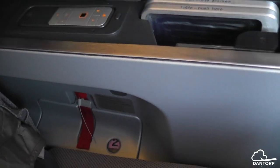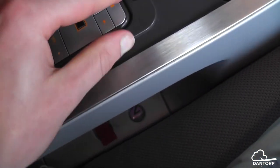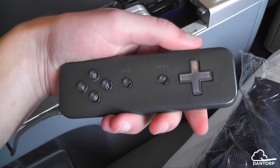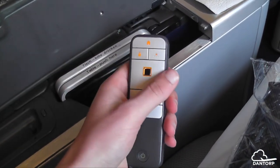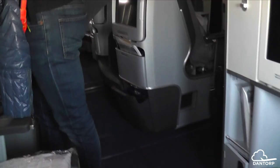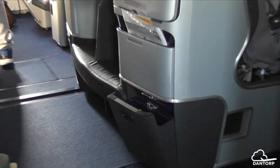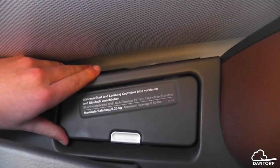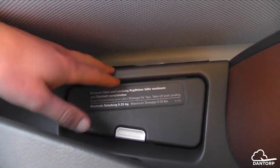On the side we have a remote control which can be ejected and is really easy to control and use. This seat is slightly different since it's a bulkhead seat. Here you can see what the normal seats look like — there's just a slight difference in the storage area.